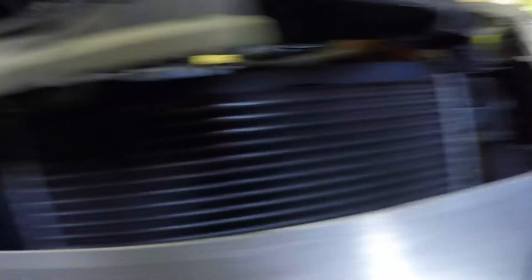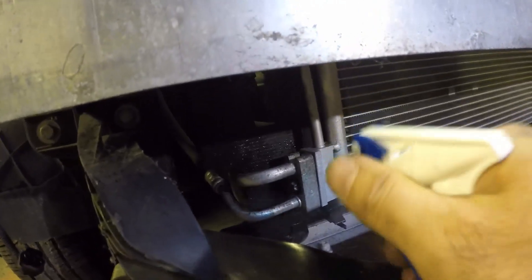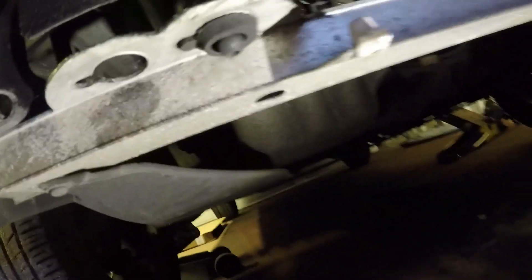Here we go. So either end has got some spring clips — just hold it on. Get some new washers on there and I'll put the new one on. New condenser is in. I've got about eight bar pressure with nitrogen. I'm just going to give the fitting a spray, make sure there's nothing leaking out of that. All looking good — no leaks there.